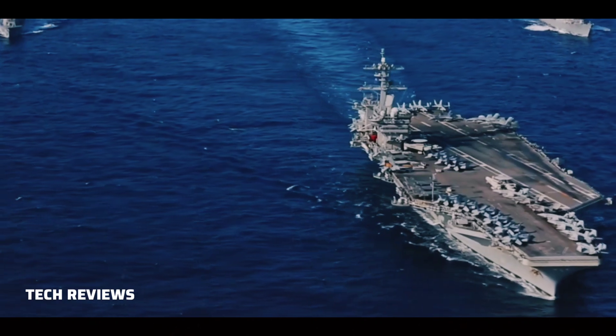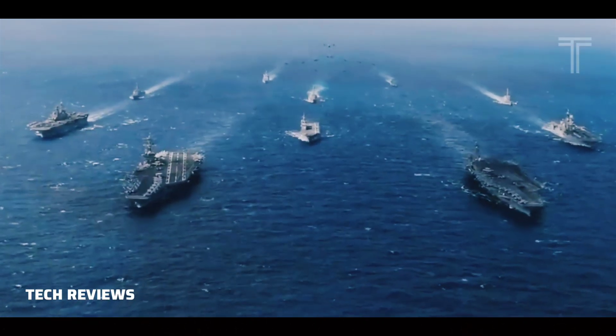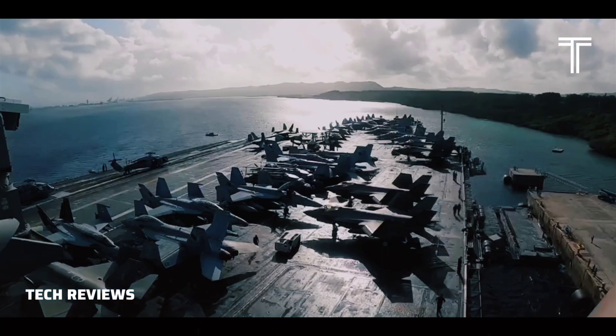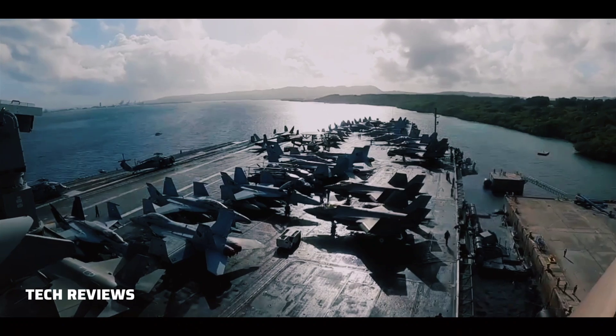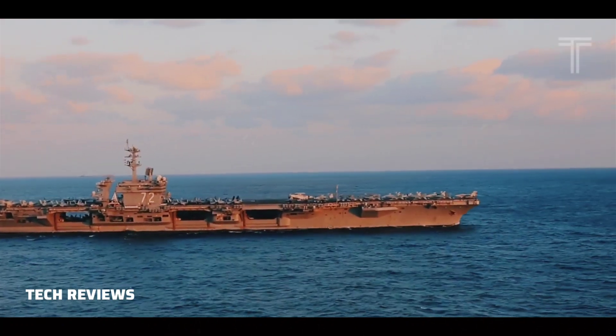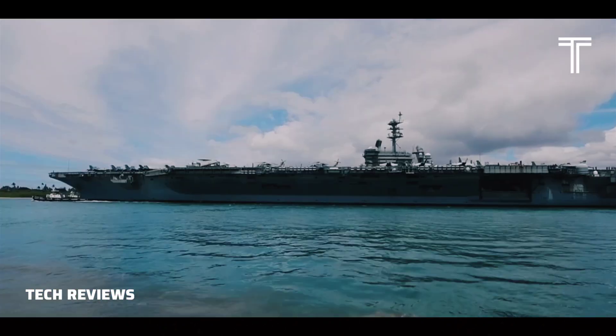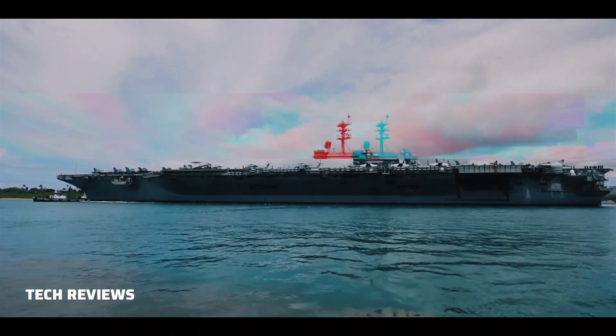Ships of Destroyer Squadron 21 include USS Fitzgerald (DDG-62), Arleigh Burke-class destroyer; USS Gridley (DDG-101), Arleigh Burke-class destroyer; USS Sampson (DDG-102), Arleigh Burke-class destroyer; and USS Spruance (DDG-111), Arleigh Burke-class destroyer.